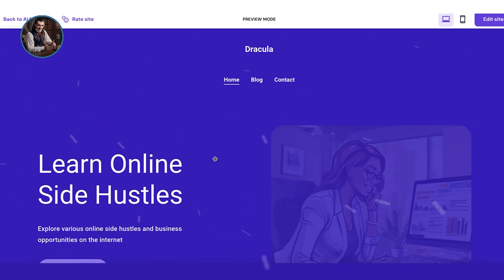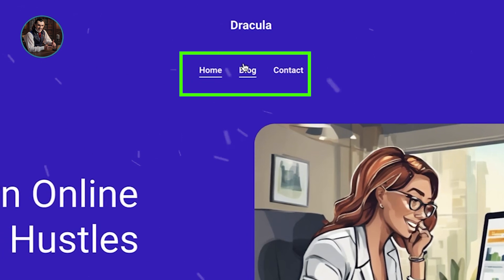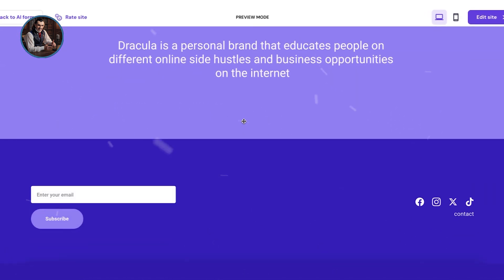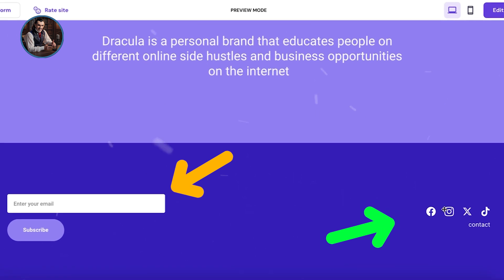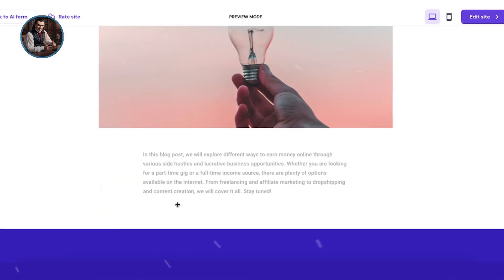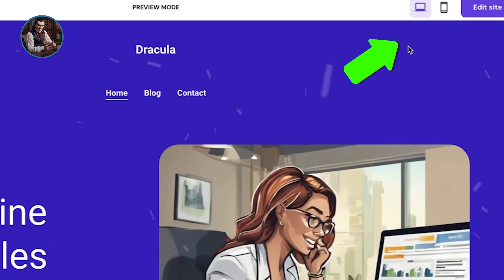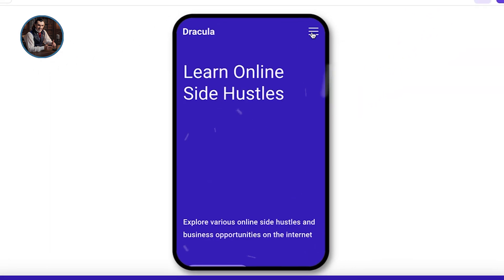Now let's take a quick look at the site the AI has created. At the top, we have three main pages: Home, Blog, and Contact. Scroll down and you'll see nice images, probably representing different blog articles. The colors used are subtle and appealing. There are more images and contact options like email and social media links, along with an input form. The blog page is where visitors can read articles and interact with the business. There's another input form for contact, and lastly the Contact page. You can also view the mobile version to see how it looks on phones.